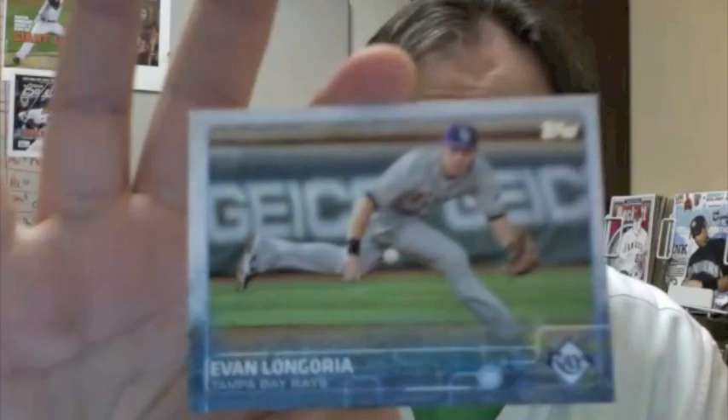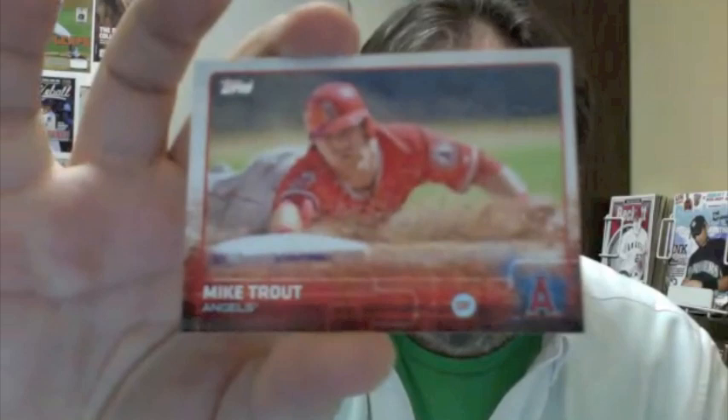Jason Castro. Evan Longoria — if I remember correctly, the sparkle is on the ball. Mike Trout — that card just screams for a sparkle. He's not on the list just yet, but I'm sure he will be. Marcus Stroman. Steve Pierce dual Inspired Play card — Cole Hamels and Steve Carlton. Masahiro Tanaka.